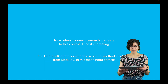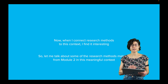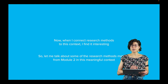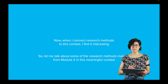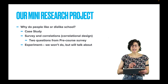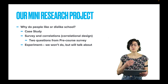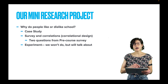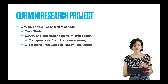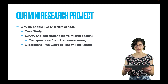When I connect research methods to this context, I find it very interesting. I'm going to talk about some of the research methods material from module two in this meaningful context. Today I'm only going to have time to talk about a case study, but in the next video we will move on to surveys and correlations. I will connect that video to some information you gave me in the pre-course survey, and I'll probably have time to talk about an experiment in the next video too.